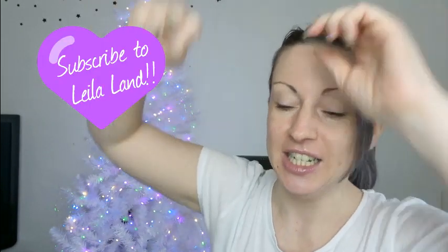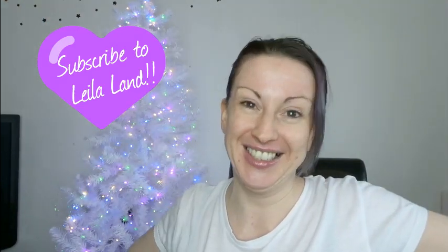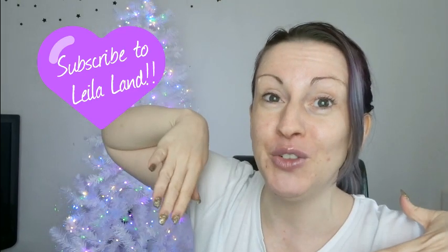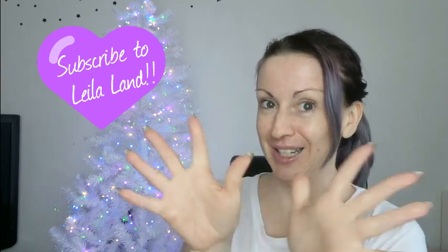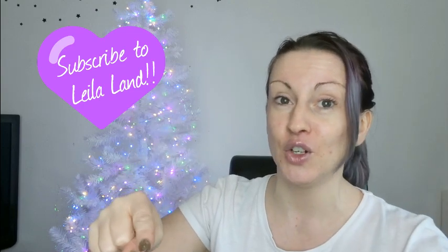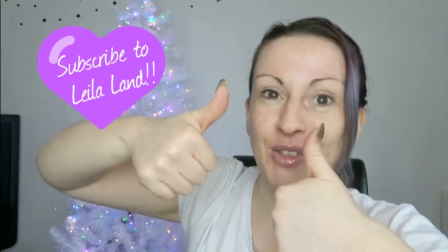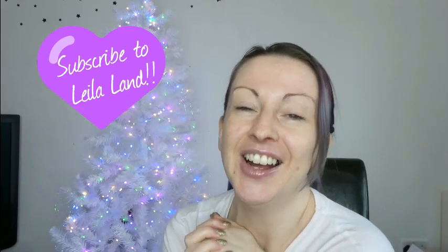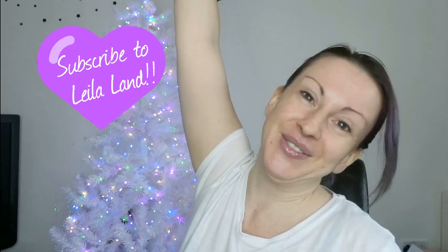That is everything — my first Christmas haul of 2018! I hope you enjoyed it. If you did, give me a big thumbs up. Let me know which was your favorite in the comments, and let me know what theme you're going for with your decorations this year. Tag me in any photos on Instagram. Make sure you've subscribed, given me a thumbs up, and pressed the notification bell. Have a great day whatever you're doing, and I will see you in my next video — bye!